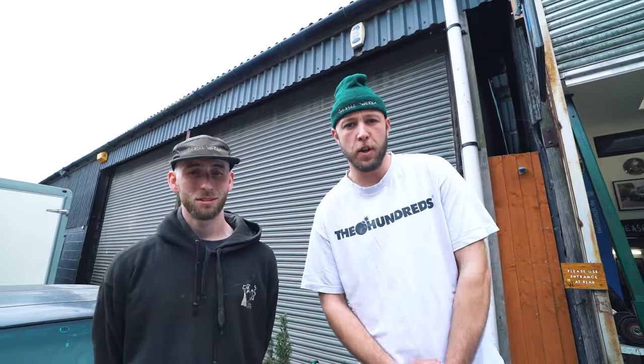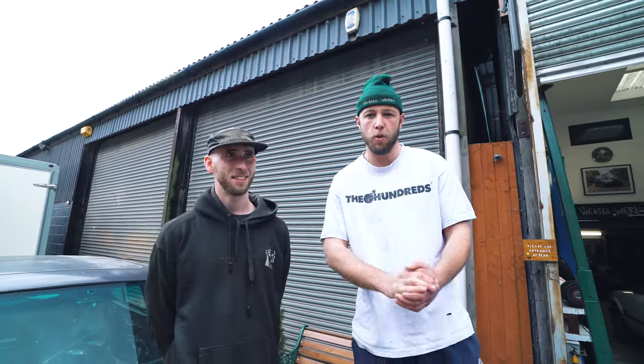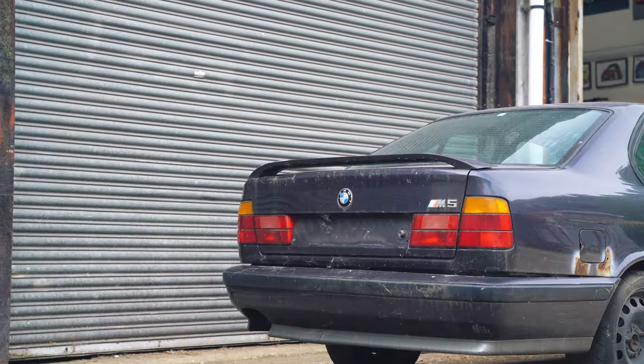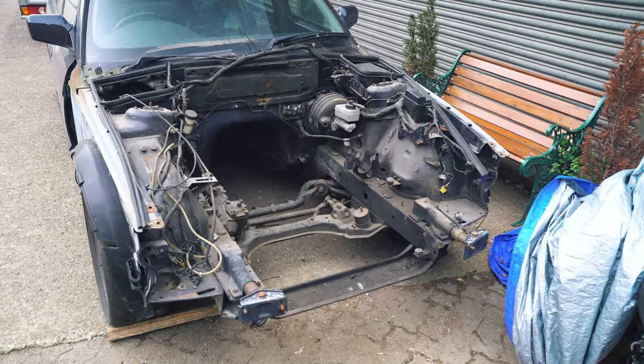Welcome back to the web channel of 2BaldIdiots plus Scott. Today we have an exciting new project for us and the whole of the universe. This is an 80s, 90s M5.